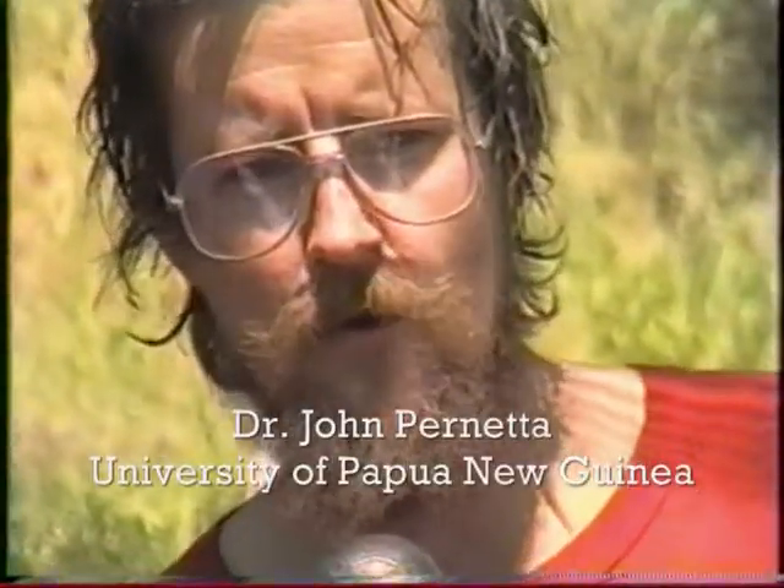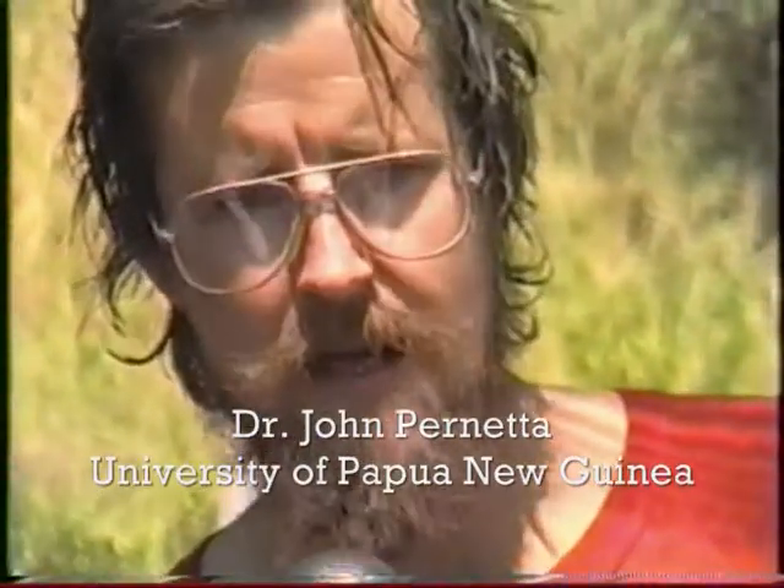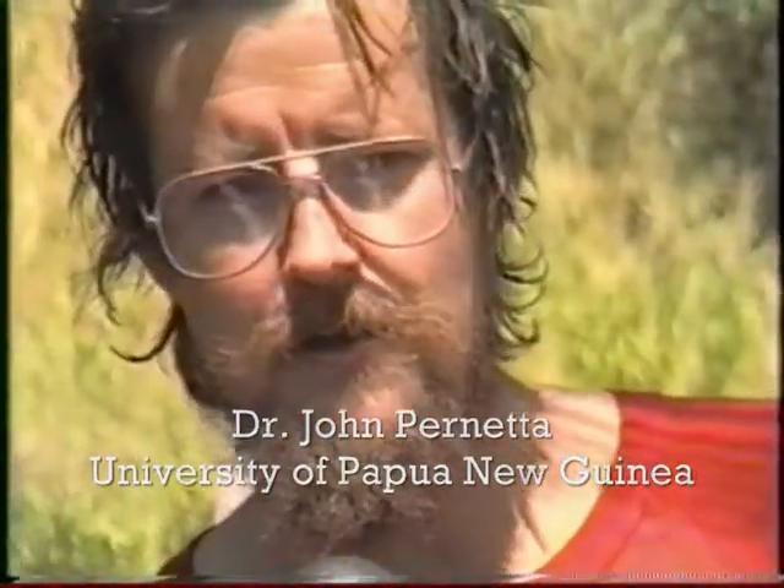Then in 1984, ACIR made a grant to the university which expanded the operation in terms of the numbers of clams that were being produced.